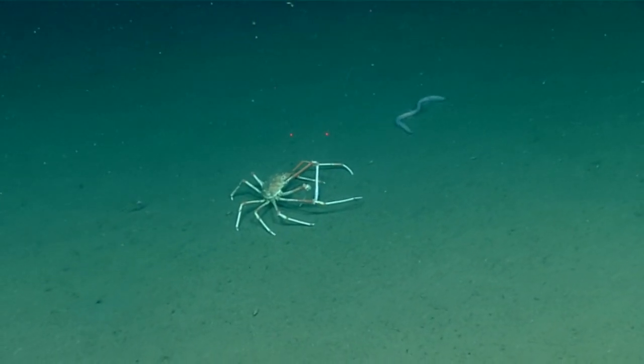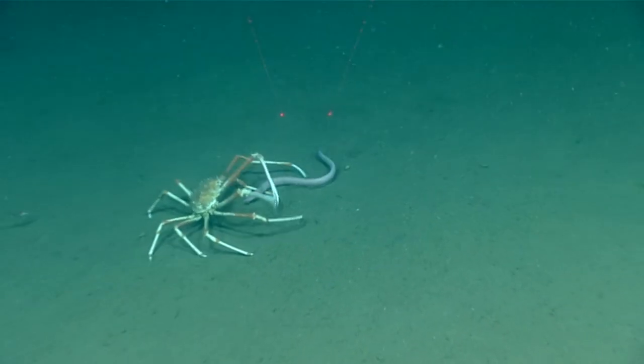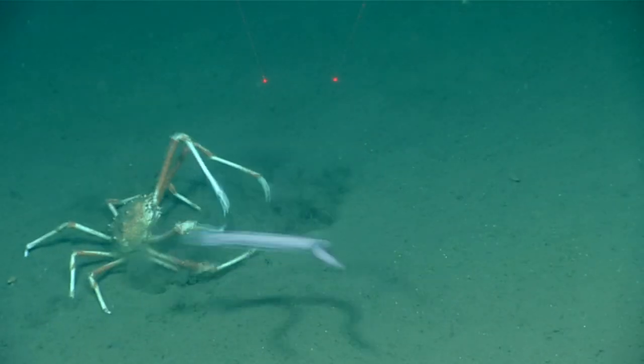Aside from carrion, spider crabs may also predate other slow-moving animals like sea stars, as well as plants like kelp and algae. They live in oceans around the world.